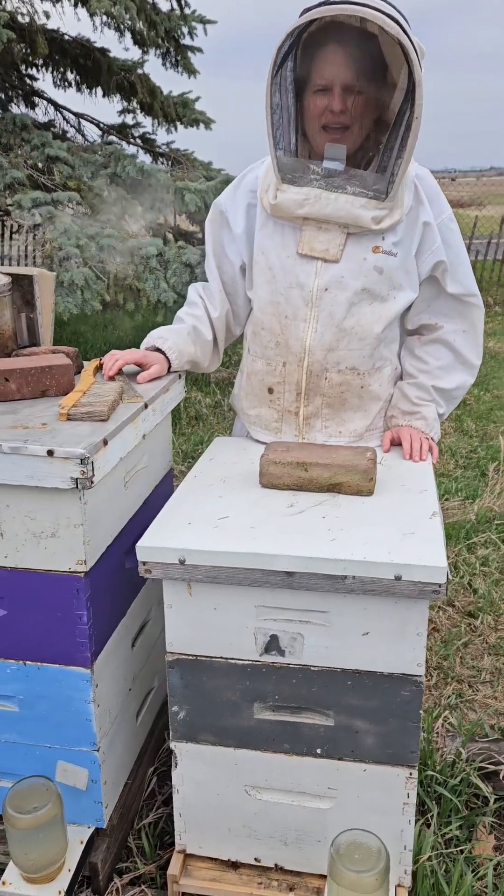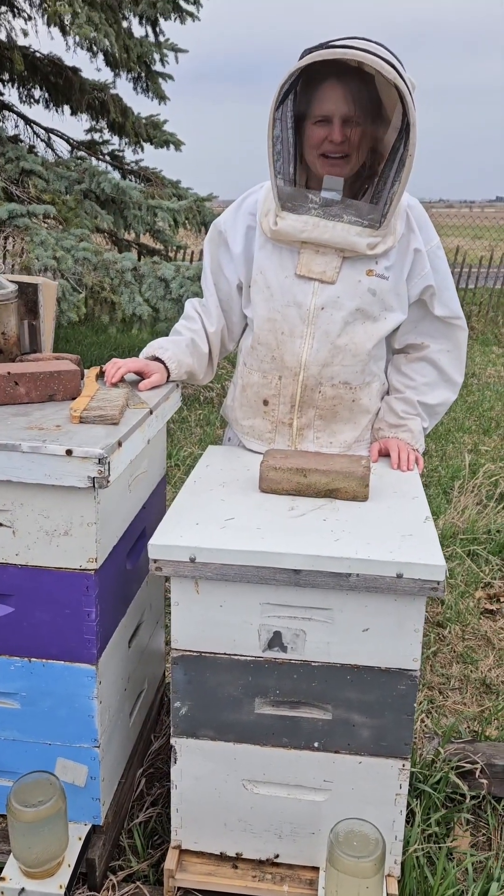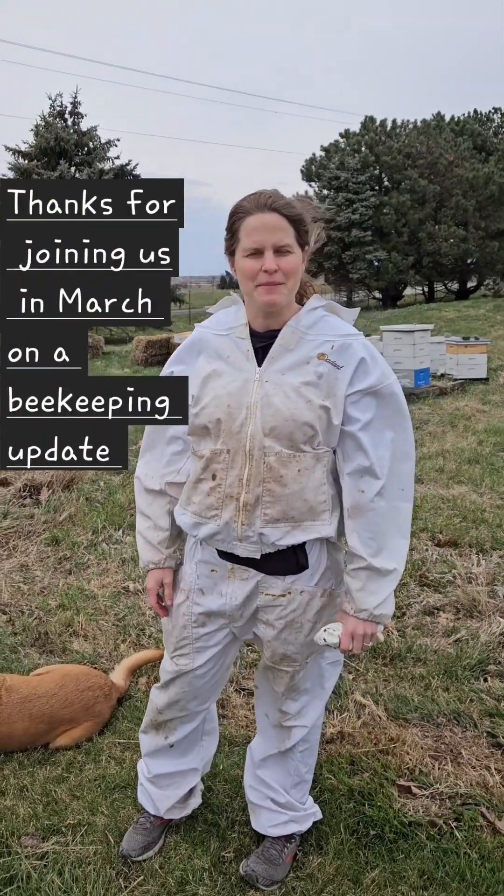Well thanks for watching and we hope you'll come out and try some honey. Thanks for joining us on a beekeeping update.